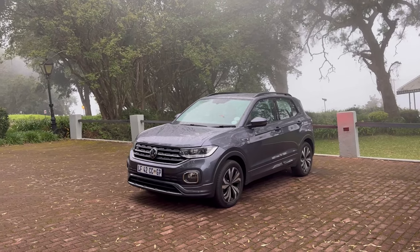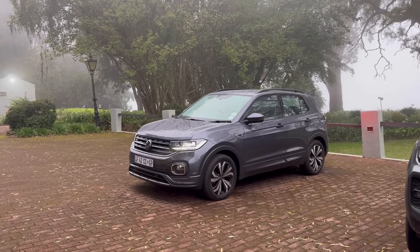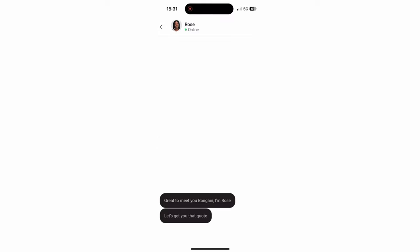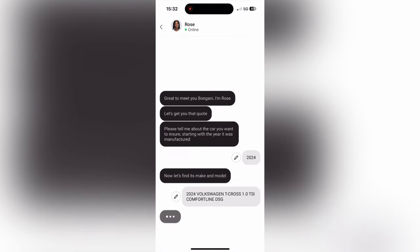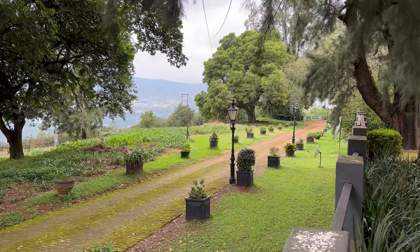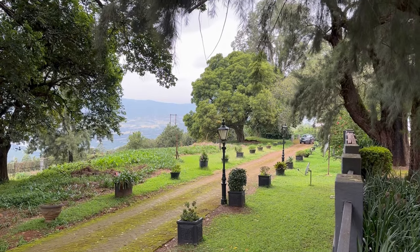Coming to the next day, let's talk about the cost of ownership. But first — if you've always wanted to know how much you're likely going to pay for insurance on a car you have now or one you're planning to buy, check out Naked. You just put in a couple of details and in about 90 seconds they'll come up with a price. No one is going to bother you with phone calls afterwards. I'll leave a link in the description.